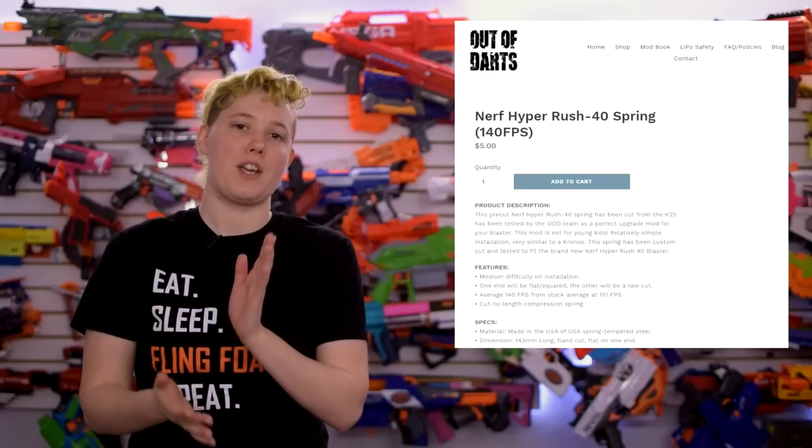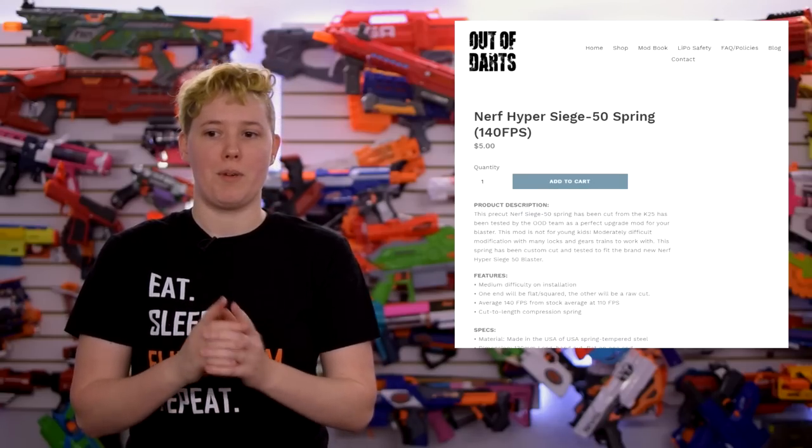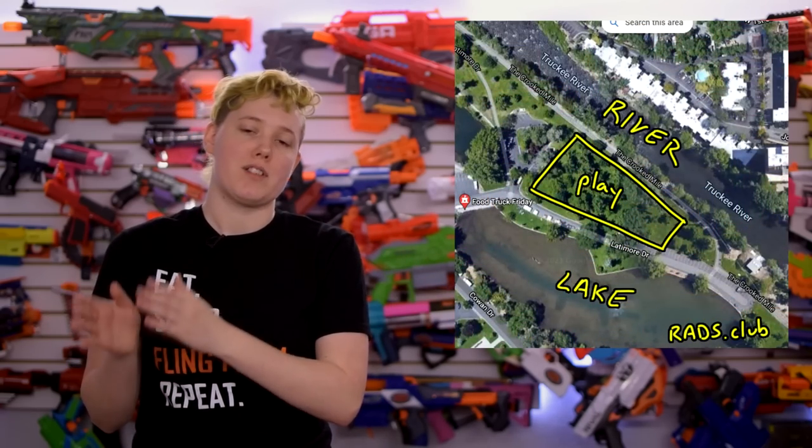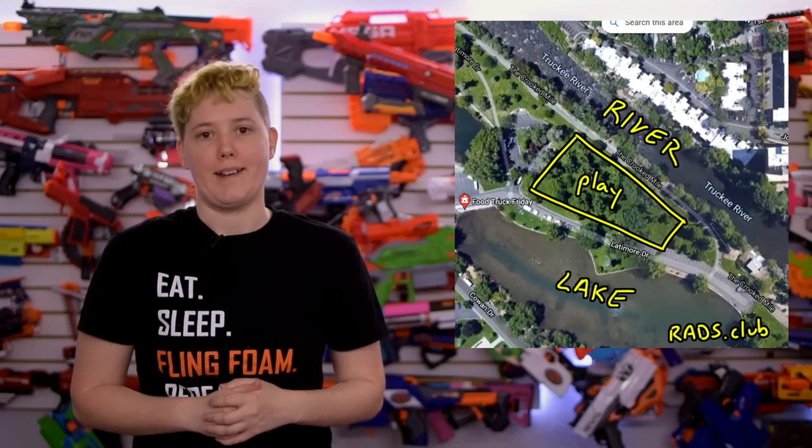But if you absolutely must have a Hyper Blaster, Out of Darts is now selling upgrade springs for the Siege and the Rush Blasters at OutofDarts.com. But check with your club first to make sure they'll be allowed, since some clubs are choosing not to allow the ammunition at their wars. For example, our park is in between a lake and a river, so tiny bouncing balls is not a great idea.